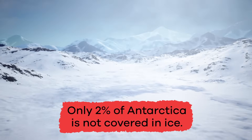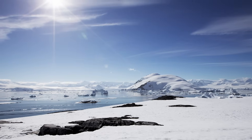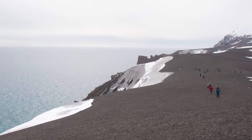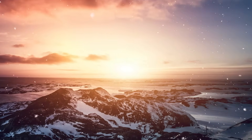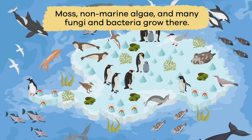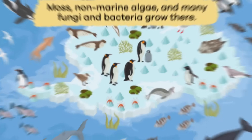Only about 2% of Antarctica is not covered in ice, so there are very few plants that grow there. Trees and shrubs don't grow there either. The cold climate is the reason there are few living organisms in Antarctica. However, moss, non-marine algae, and many fungi and bacteria do grow there.